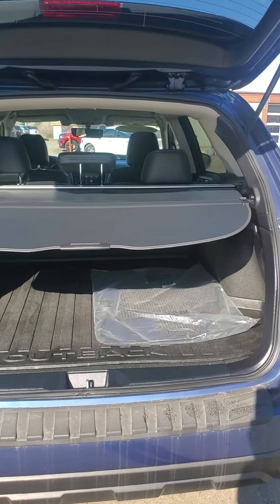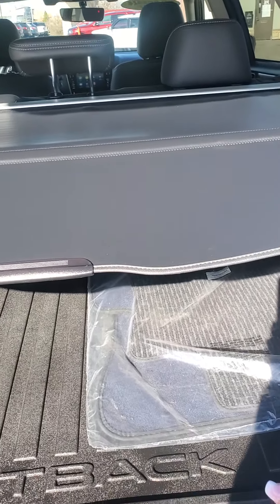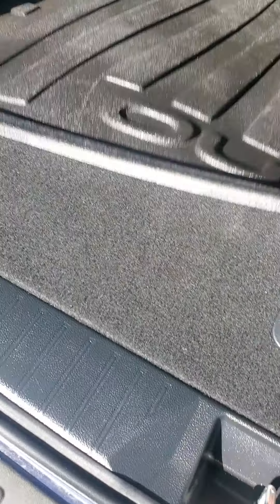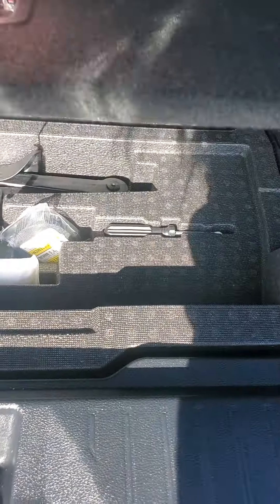Trunk opens by itself. You got the nice sunshade, privacy net, summer mats — that's a huge hit. You got the nice weather mat in the back and there's a nice little storage bin underneath there.